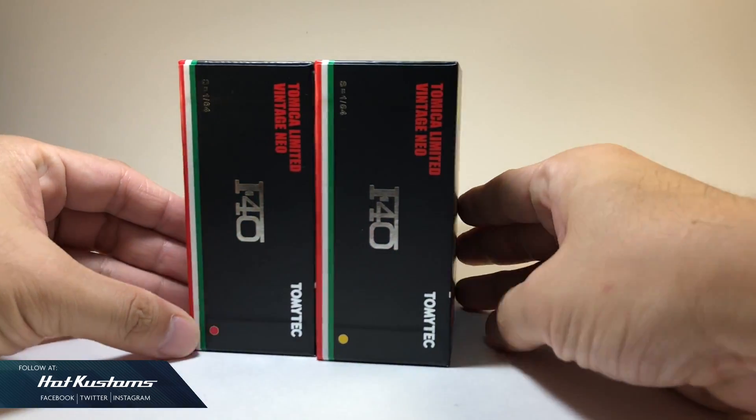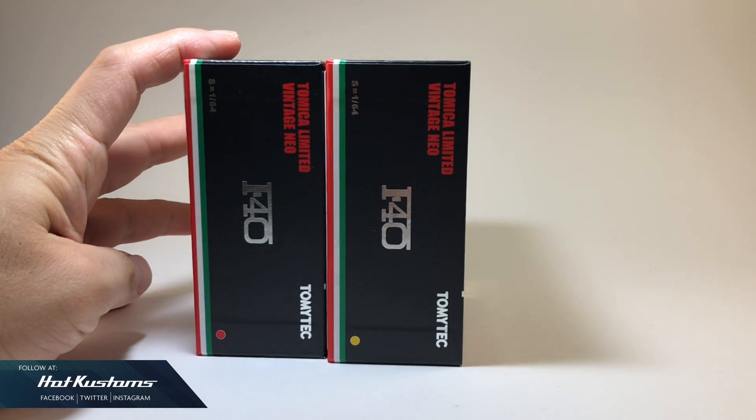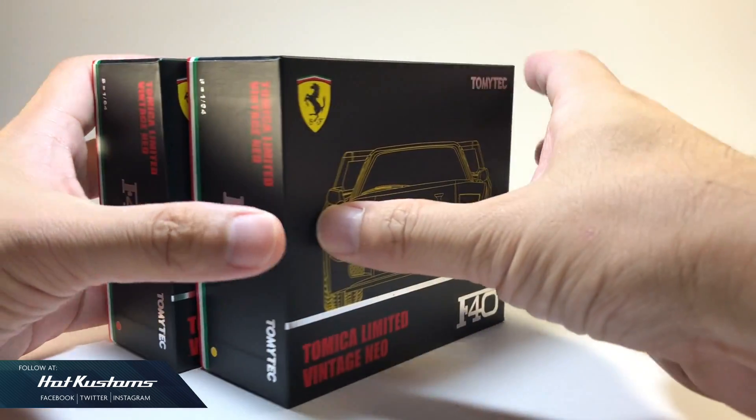Similar to the regular F40 in red, their packaging design are identical with sleek keyline, matte finishing and special colours.